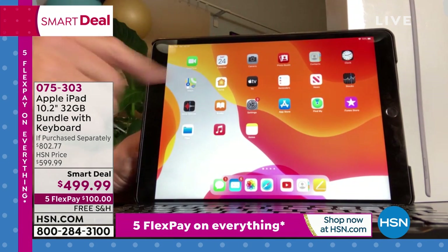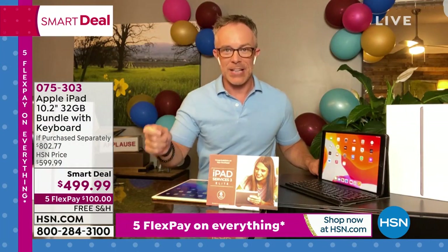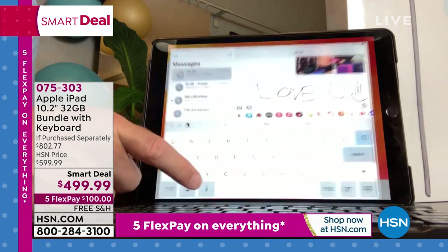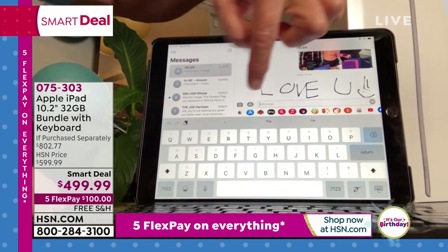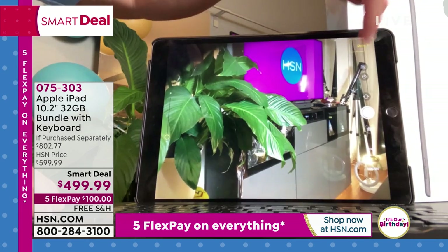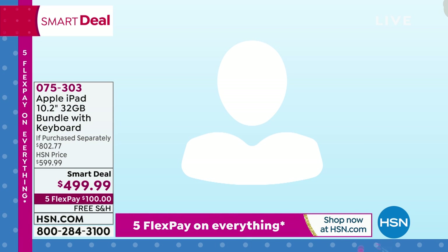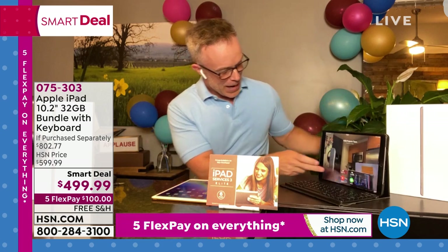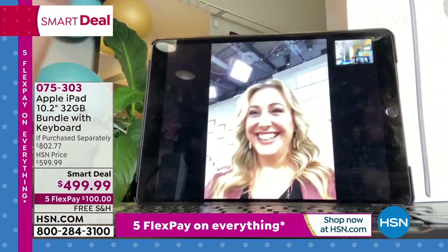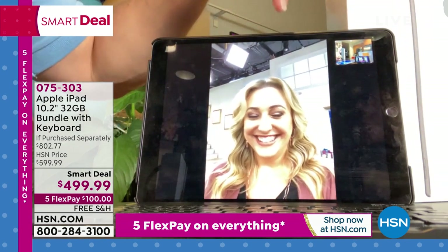I can go to my text message icon — same as on my phone — add a photo, scroll through my photo library, pick photos, and send. Then someone called me and I answered on live TV — Bill called via FaceTime. We can be connected, and that's exactly what Zoom and FaceTime are all about.